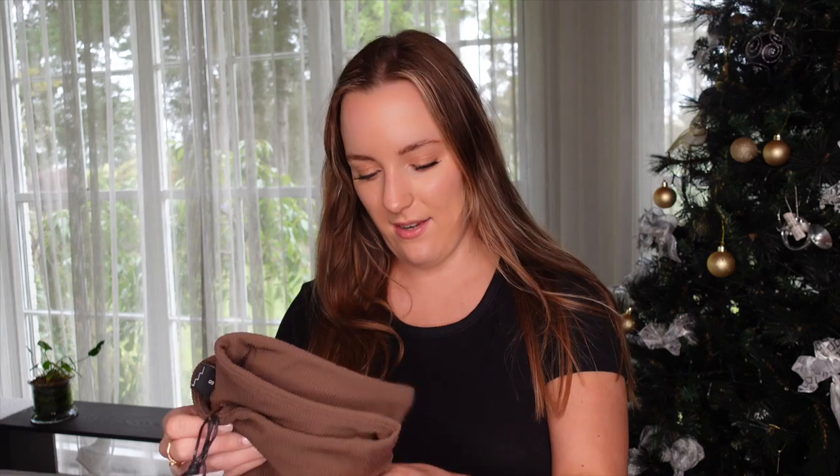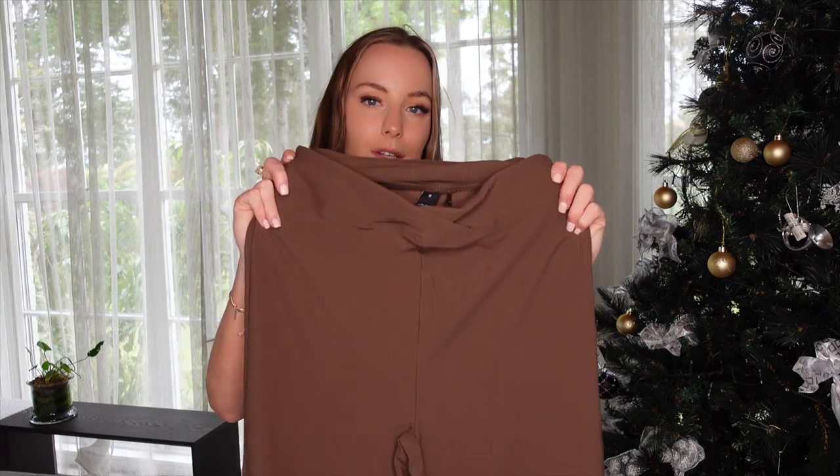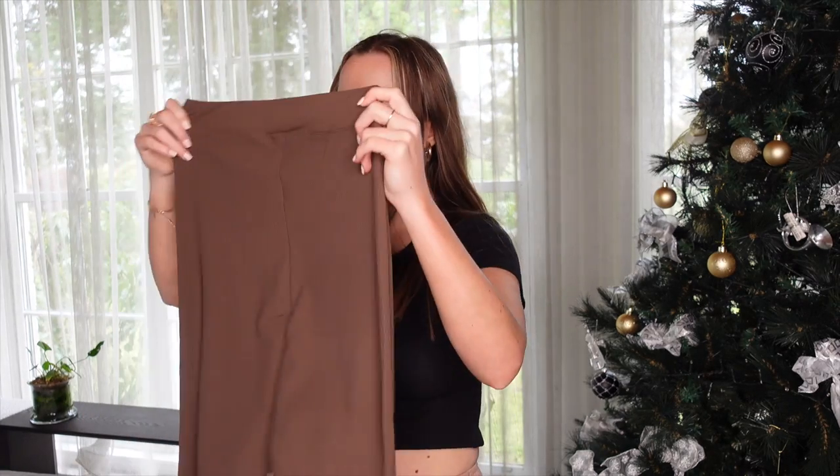I actually went on a pants shopping spree! I got another pair from Factory — these are called the rib pull-on pants. They're an activewear/yoga style pant with ribbed detailing all the way down. They've got a V-cut, similar to a black pair I already have. Let's see what they feel like on.